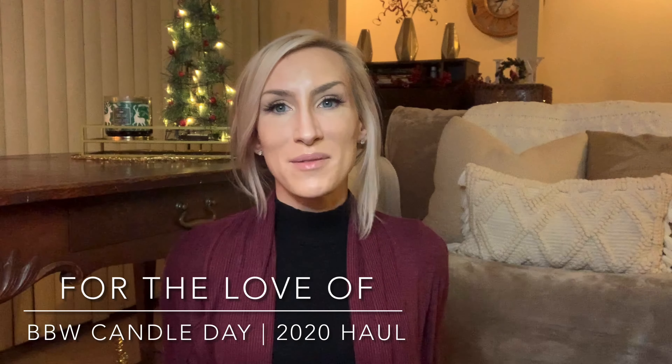Hello, it's Lauren. Welcome back to my channel, For the Love of. If you're joining for the first time, I want to say welcome. And if you're a returning viewer or subscriber, as always, welcome on back, you guys.